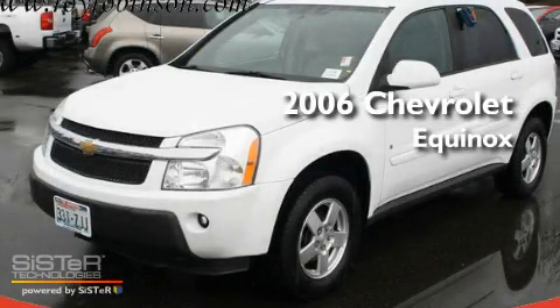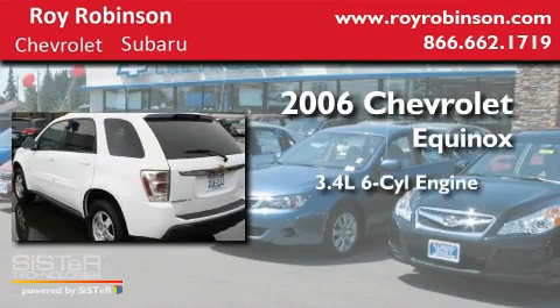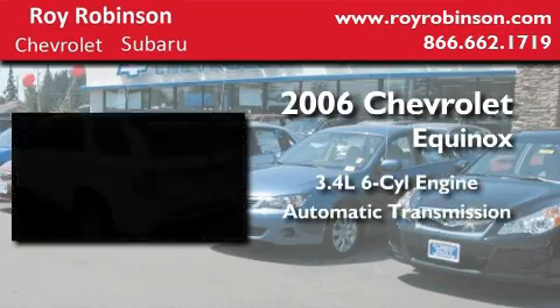This is a 2006 Chevrolet Equinox. It has a 3.4-liter six-cylinder engine, an automatic transmission, and four-wheel drive.